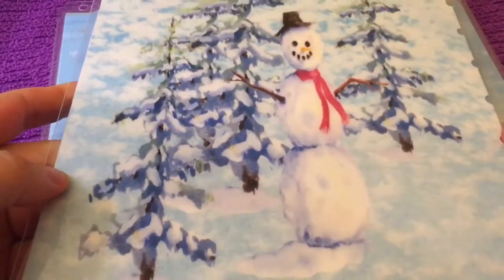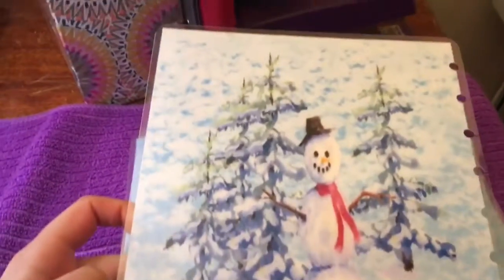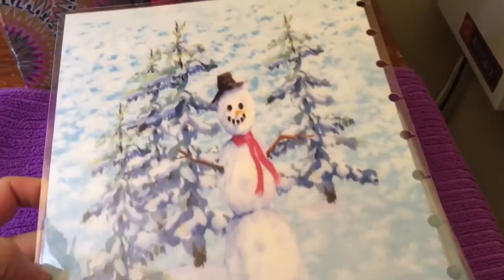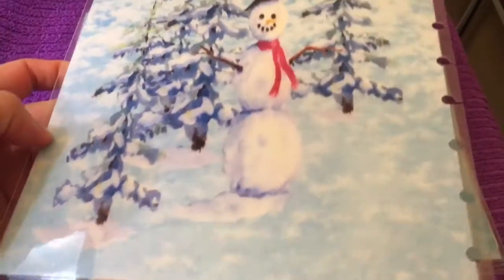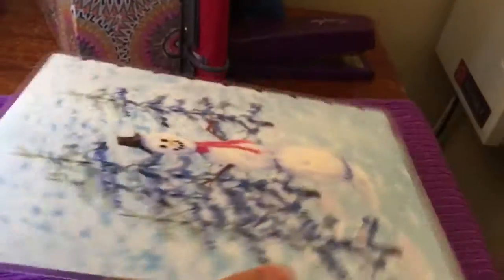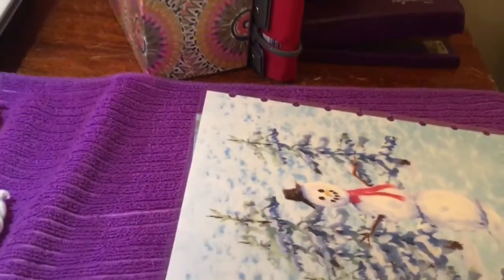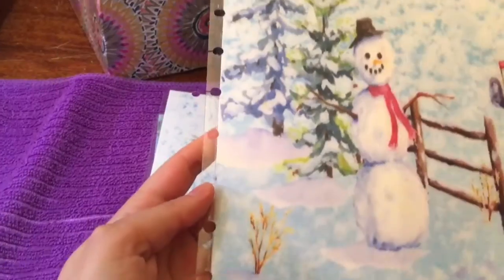I ordered this winter one for my Happy Planner, so I won't be using this until after Christmas. I'm going to be using my Christmas ones starting next week and then work my way into winter for January and February. This is her Snow Day one — and that's the back cover, and here's the front cover.